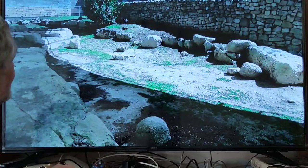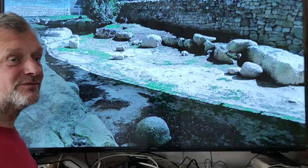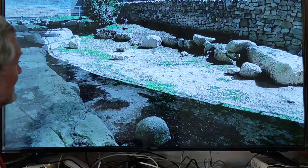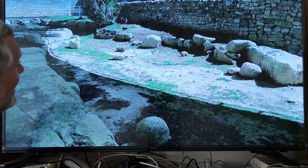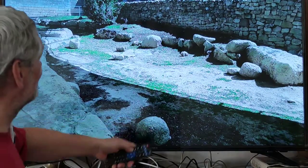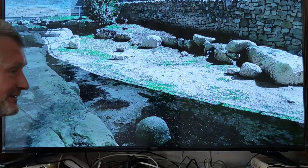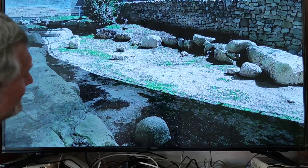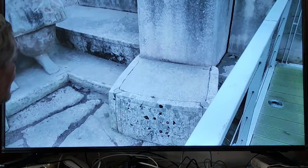Now there are many such balls over there, because Malta is full of so-called cart ruts. It looks like railway in the stone. On those railway lines were used such big balls, and on those balls probably those megaliths were moved. So those cart ruts are even older than those temples.